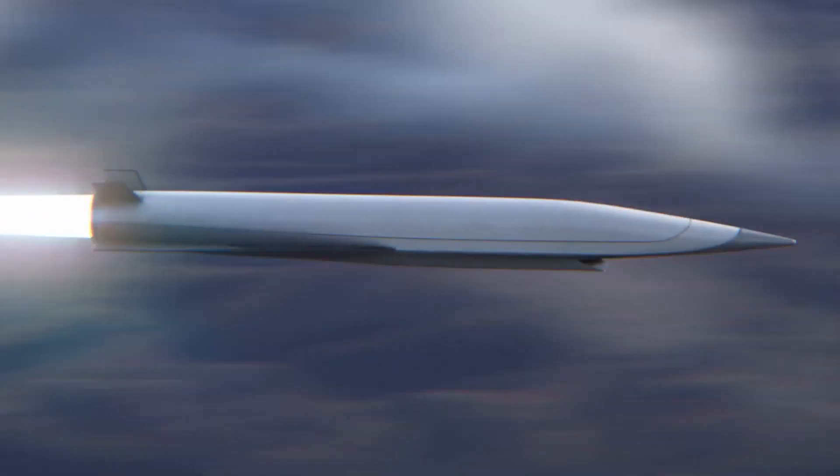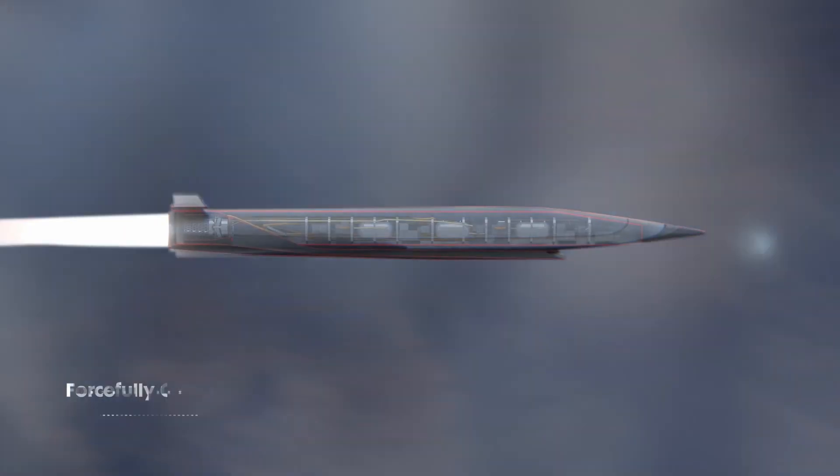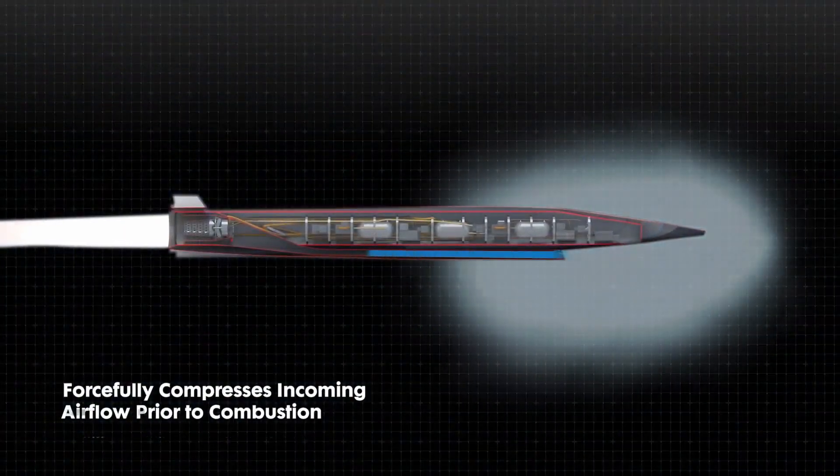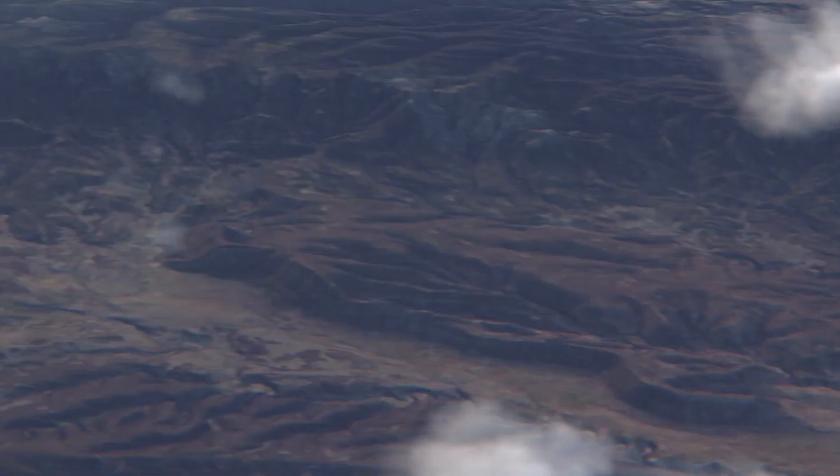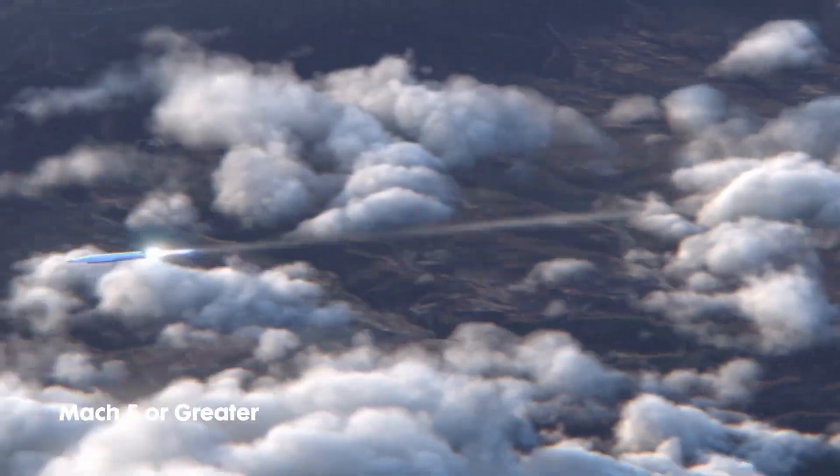Scramjet engines are designed to utilize the high speed of the vehicle that forcefully compresses the incoming airflow prior to combustion. This design enables sustained flight at hypersonic speeds of Mach 5 or even greater.